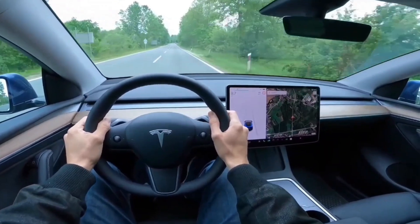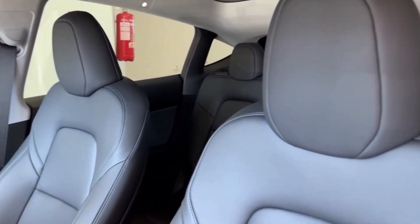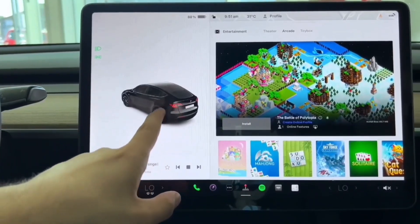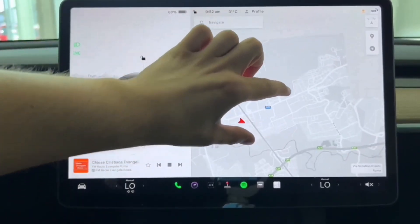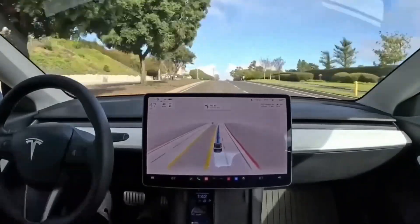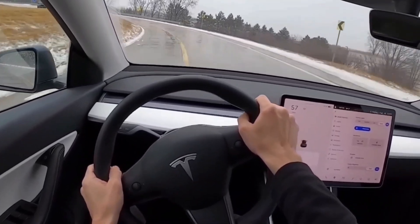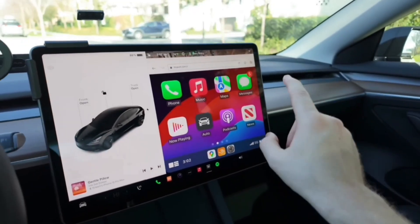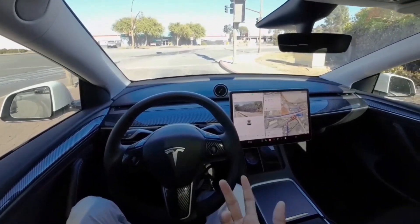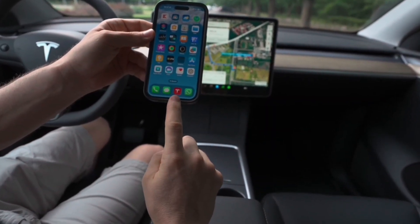Tesla is the class of the field when it comes to EV interiors, and the Model Y is no exception. Stepping inside reveals a minimalist yet surprisingly functional space that prioritizes cutting-edge technology over traditional buttons and knobs. The centerpiece is the massive 15-inch touchscreen dominating the center console — slick and responsive, like a high-end tablet. Google Maps takes center stage, offering clear visuals and live traffic updates, and the system integrates seamlessly with the Tesla Supercharger network for planning long journeys. However, the lack of a heads-up display forces you to glance down to check your speed, a notable omission given Tesla's emphasis on technology. Everything is customizable through driver profiles, and the Tesla app automatically adjusts the car's settings to the driver's preferences.